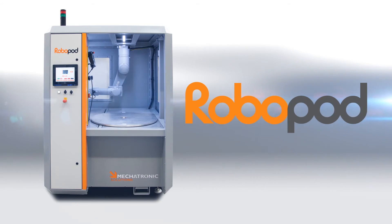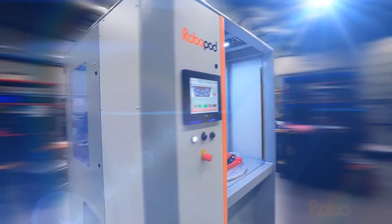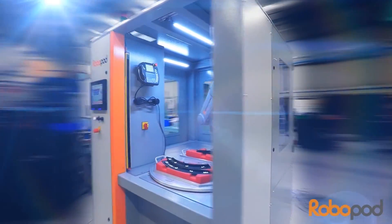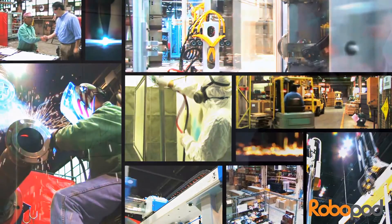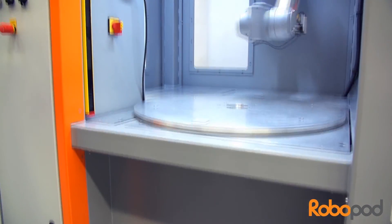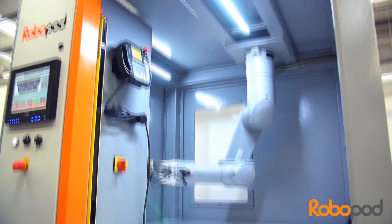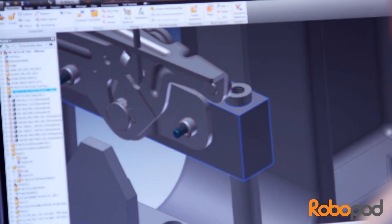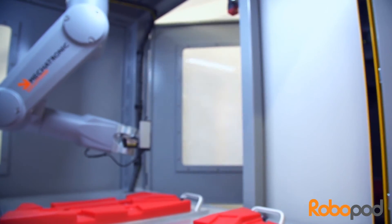Introducing RoboPod, the truly affordable, ultimately configurable robotic solution. RoboPod offers manufacturers a simple and reliable route to improve efficiency and greater profitability. A compact and self-contained unit offering unrivaled performance, specifically designed to provide truly versatile robotic automation.